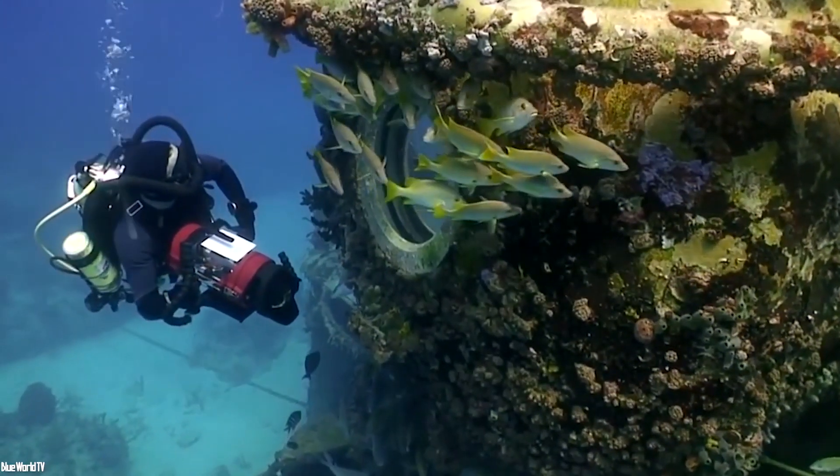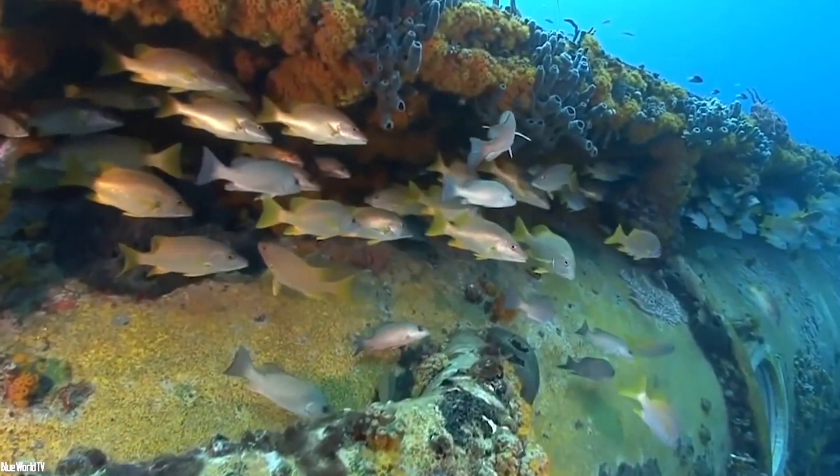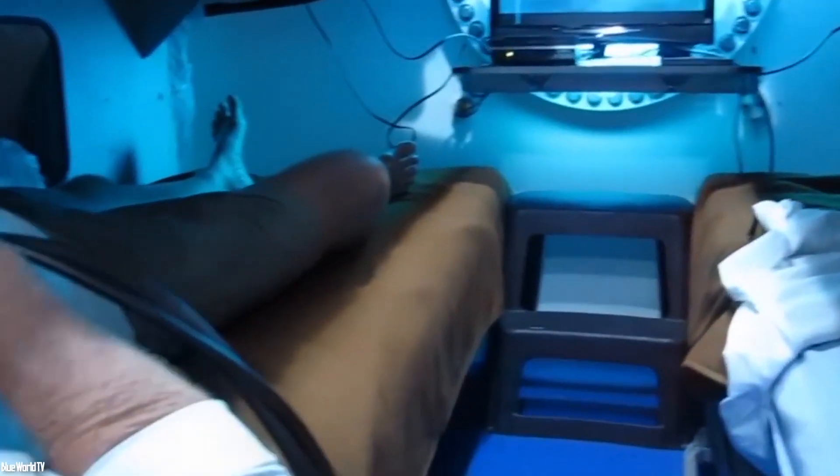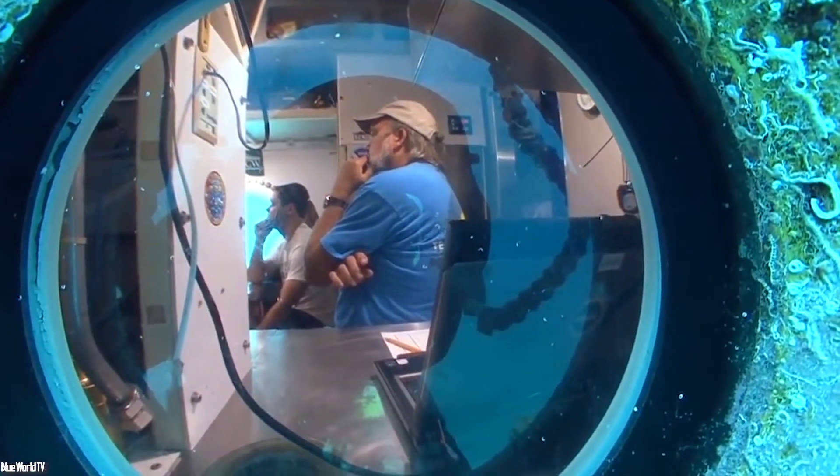This cylindrical base, covered with moss and algae, weighs more than 85 tons and remains underwater without ever coming to the surface. That said, it offers all the necessary amenities to ensure comfort and ideal working conditions for researchers.